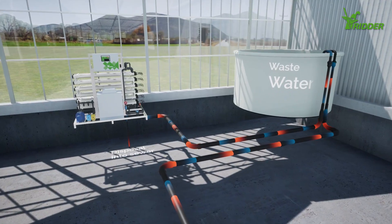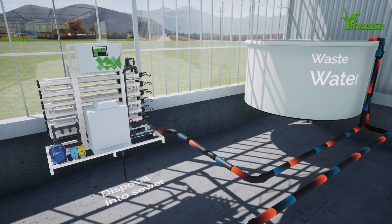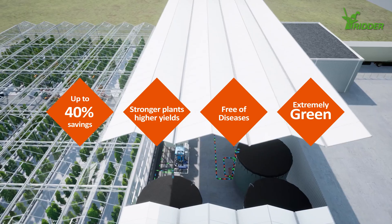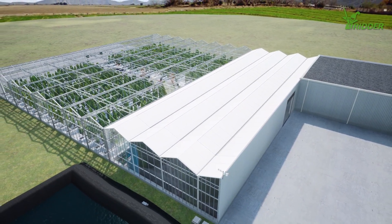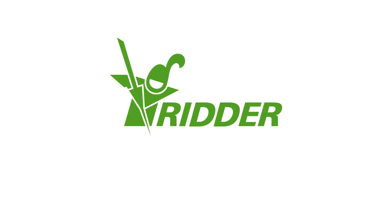RIDA offers a system that purifies the water before it discharges waste. Would you like to benefit from this solution, just like Ernesto? RIDA can provide a tailor-made solution for every greenhouse project.